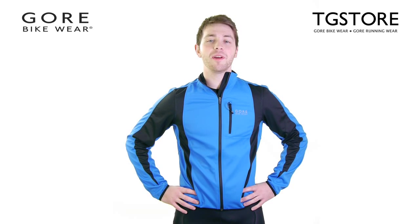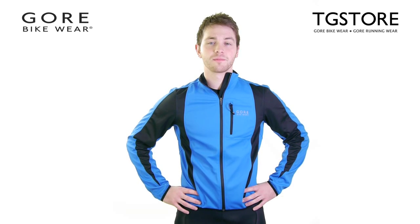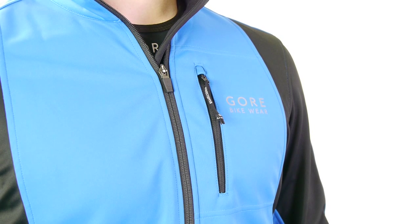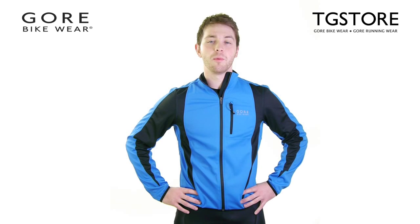Hi, I'm Rich from the TG Store and I'm here to show you the Contest Esso Windstopper Jacket from Gore. It's water resistant, breathable and 100% windproof. It's the perfect jacket for road cyclists who want comfort and protection from the wind.